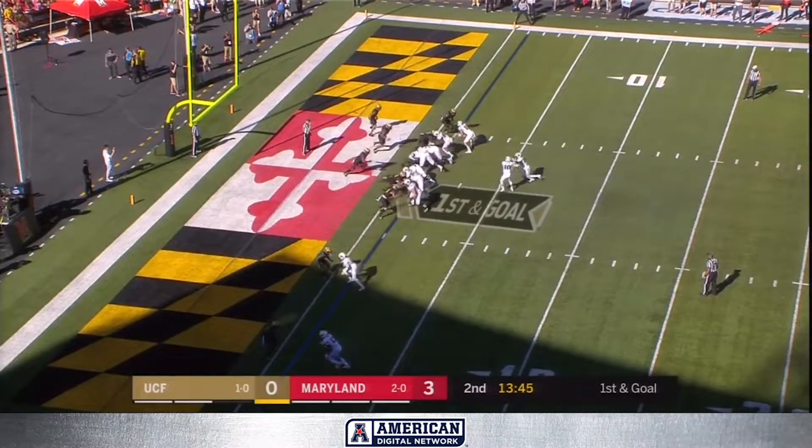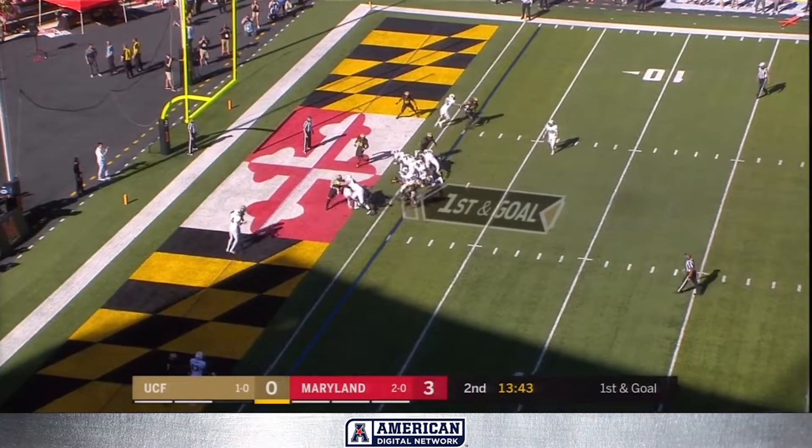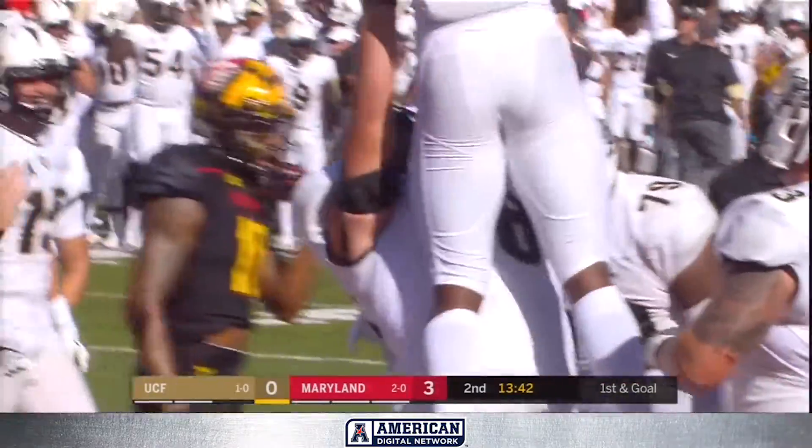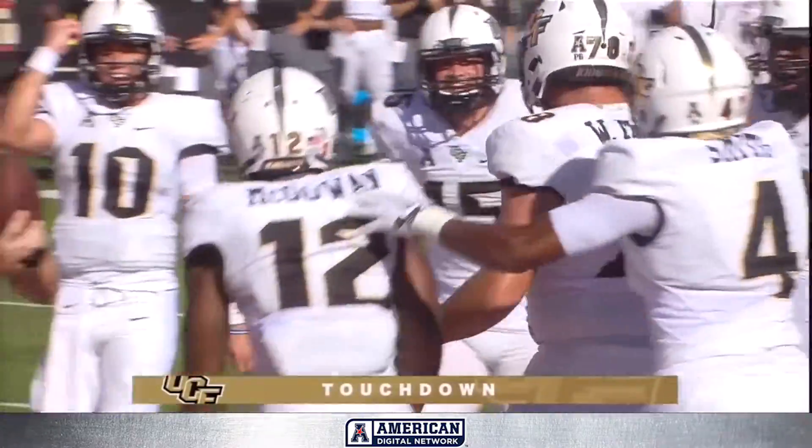McGowan's got it and this one is no doubt a touchdown. From a play calling standpoint, you've got to give it to McGowan, since he just had one taken away.